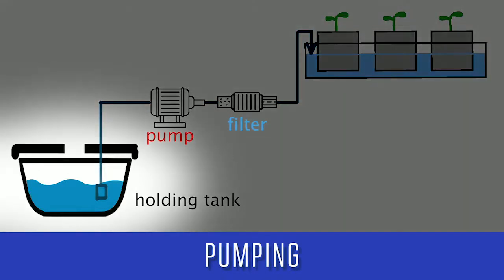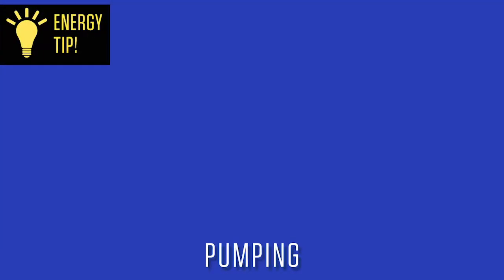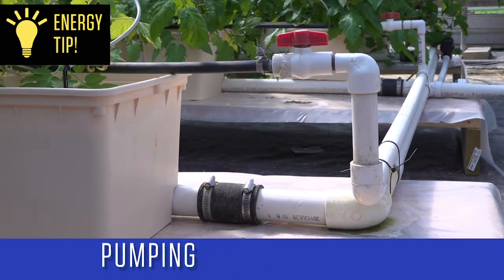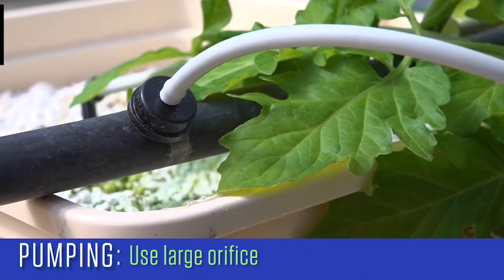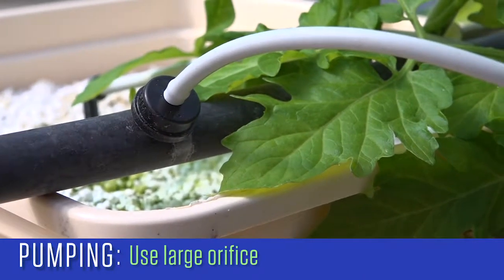Hydroponic water holding tanks should be the lowest point in the system, and the pump should draw from there to the plants. In a recirculating system, the return water should be allowed to flow by gravity back to the holding tank. Keep the operating pressure as low as possible without sacrificing watering uniformity by using large supply mains and sub-mains, and keep the orifice size from the sub-main to the crop as large as possible to minimize pressure loss.